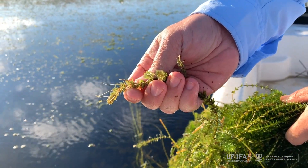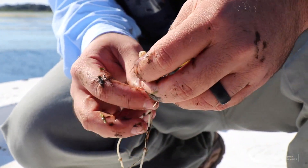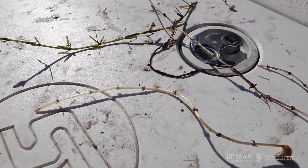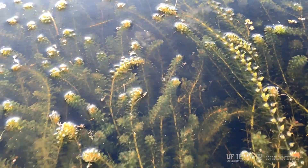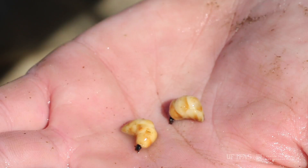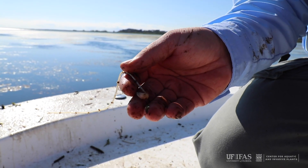Hydrilla also produces axillary and subterranean turions, from which new plants can sprout. Subterranean turions are commonly called tubers. Axillary turions are quarter-inch, greenish, bud-like structures that grow at the leaf axils. Tubers are potato-like and about one half inch long. They grow in the sediment, attached to the ends of rhizomes.